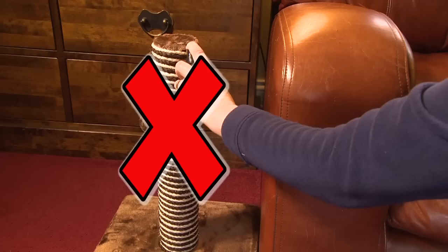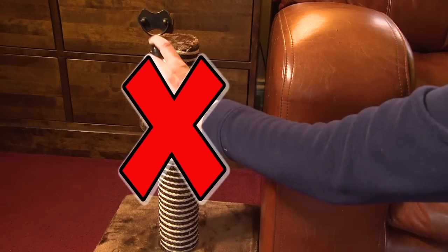Remember, Feliway should never be sprayed on a scratching post, as a cat wouldn't normally rub its face where it scratches.